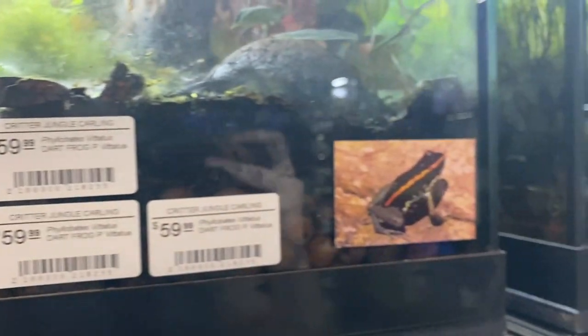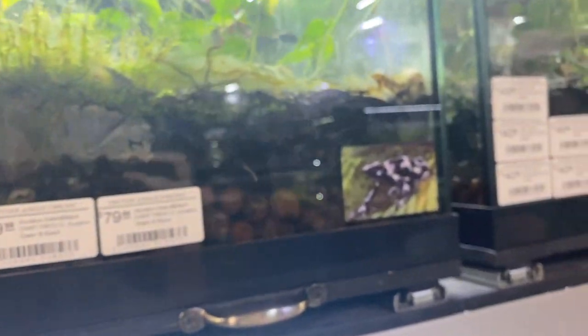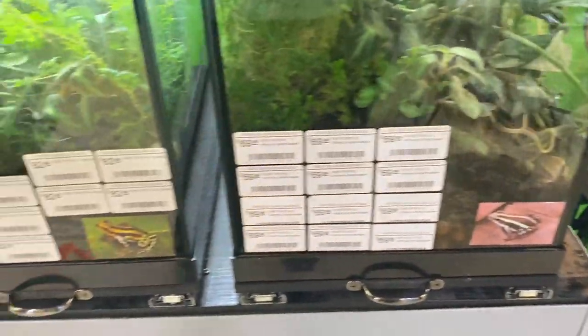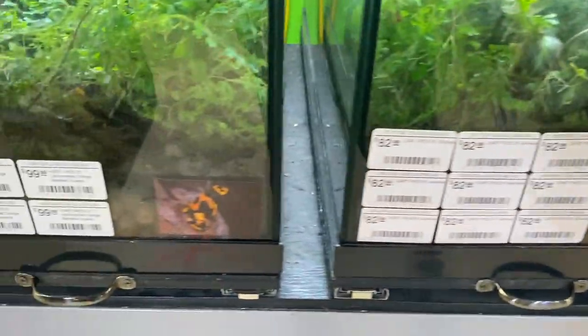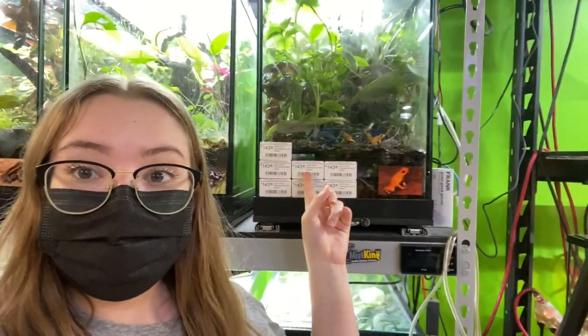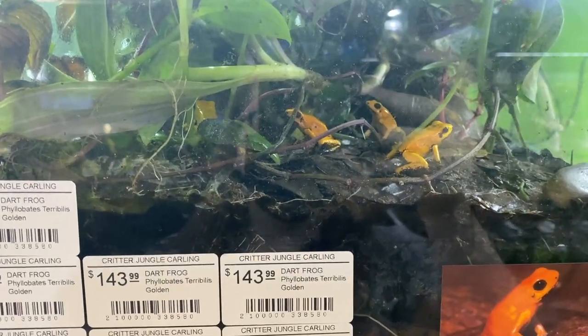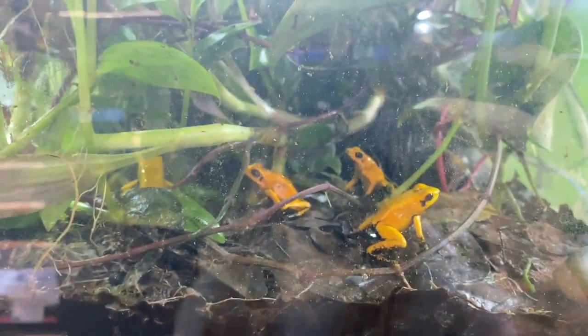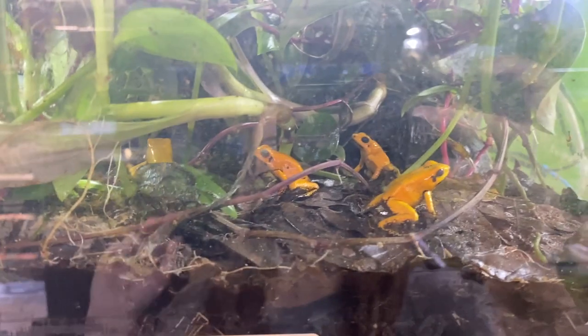There are a lot of really cool dart frog species here. When I decided that I wanted to get dart frogs, it took me a little bit to figure out what species I wanted because they're all just so beautiful and so cool. Out of all of these options, I ended up really debating between these guys right here — these are the Phyllobates terribilis golden, which is a super interesting species of dart frog.